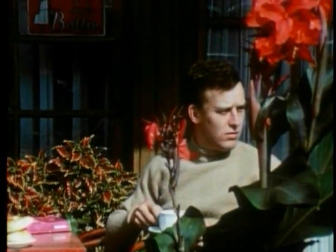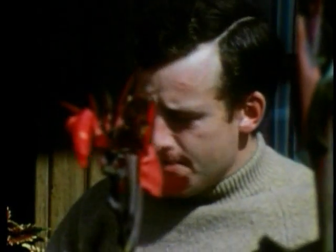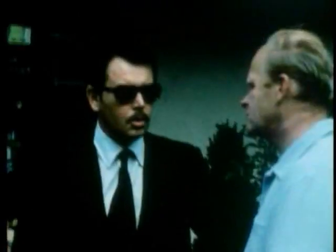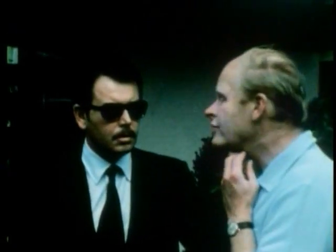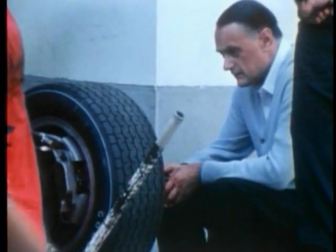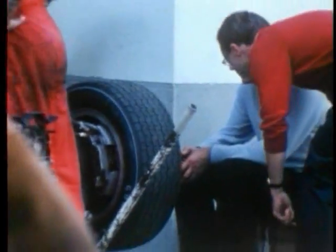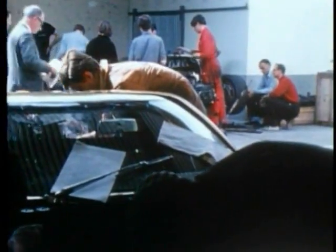Jackie Oliver there, another GT40 driver, catching a few moments alone, just 24 hours before the many hours of ultimate loneliness at the wheel. The drivers of two privately entered Fords — Mike Salmon on the right and Berlisse with the dark glasses. John Wyer, keeping a watchful eye as the final touches are put to the three GT40s in the Gulf Oil colours. All lessons learned from the April practice have been applied, and battle will soon be joined with the works Porsches and the rest of the field.